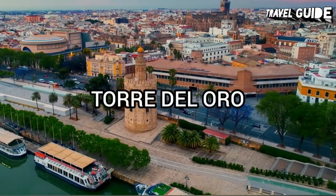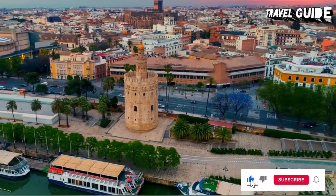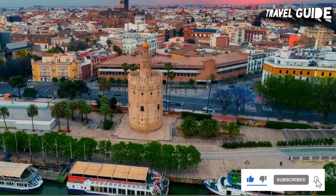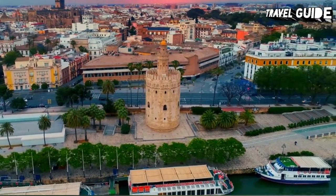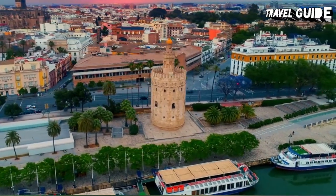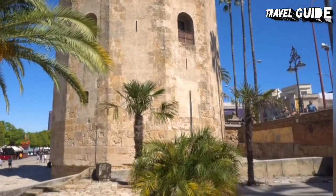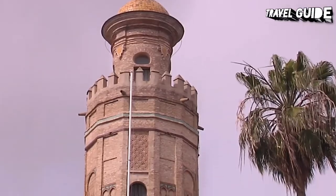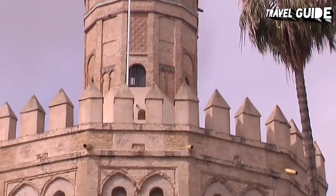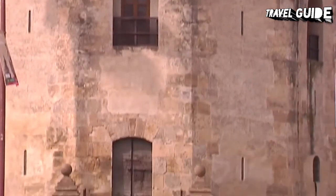Number 4: Torre del Oro. This iconic tower, built in 1220, was originally part of the city's defensive walls. The 36-meter-tall monument stands on the left bank of the Guadalquivir River and was designed as a watchtower to protect against invasions. Golden-hued tiles once covered the tower, which explains its name, Tower of Gold. The first level, dodecagonal, was built in 1220 by order of the Almohad governor of Seville, Abu al-Ula.